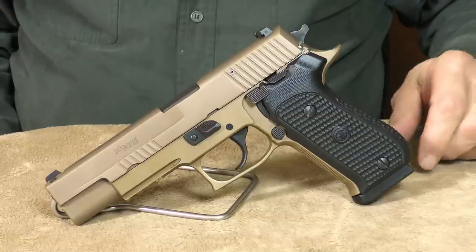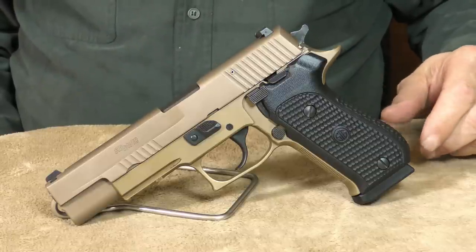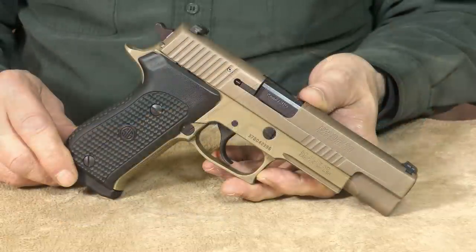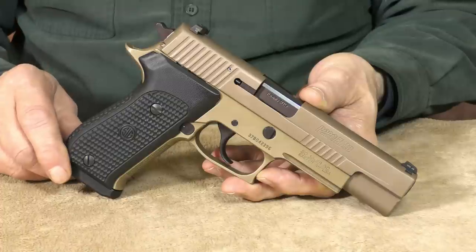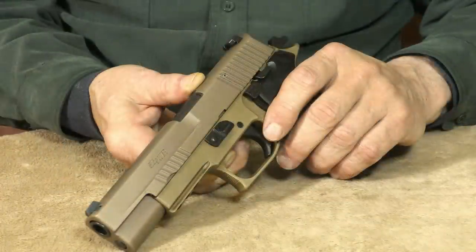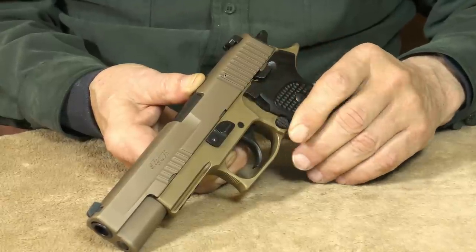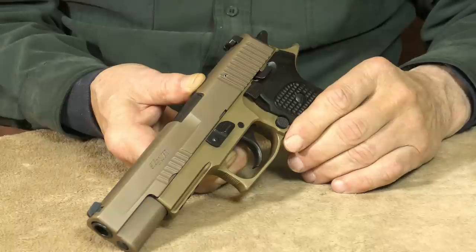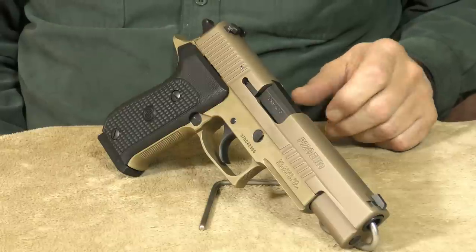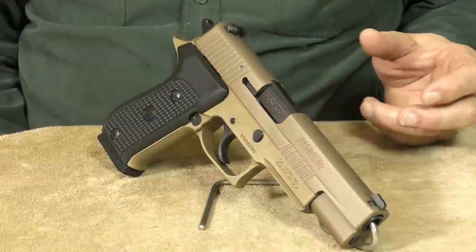The SIG Sauer P220 Emperor Scorpion is one of SIG's elite series handguns. This Emperor Scorpion is an eight-plus-one round single stack that features night sights and a decocking-only feature. This P220 has no manual safety to have to think about. Should you ever have a need to quickly deploy this 10 millimeter in a home or personal defense situation, simply utilizing the decocking feature lets you safely lower the hammer onto a loaded round, allowing you to carry this handgun ready to go in double-action mode. The P220 Elite is certainly no lightweight — it's an all-steel handgun built like a tank that can easily handle the hottest 10 millimeter rounds on the market.